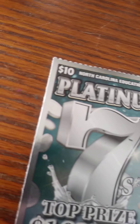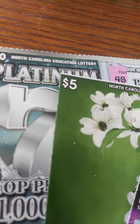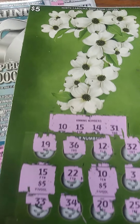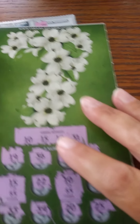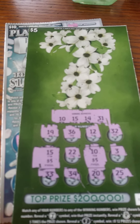So I spent $18 and I won $10, so basically I'm only down $8. Thank you for playing and enjoy the lottery.